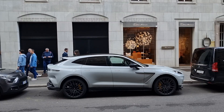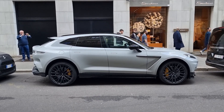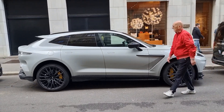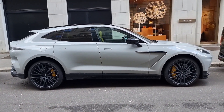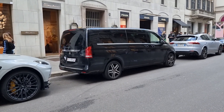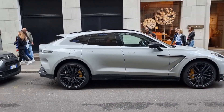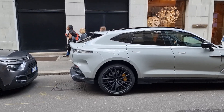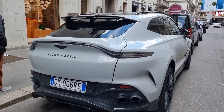We have an SUV from my favorite brand of all time in the automotive industry — we have the Aston Martin DBX. Look at this gorgeous, beautiful car guys. This car in person is so much longer than you see in any video or pictures. It's so long — do you see that minivan there? It's not that much smaller. Aston Martin designs the most beautiful cars, whether it's a sport GT, a SUV, or a sedan.